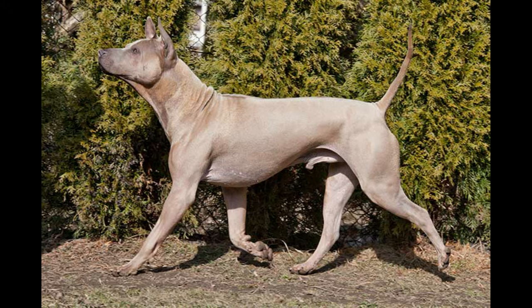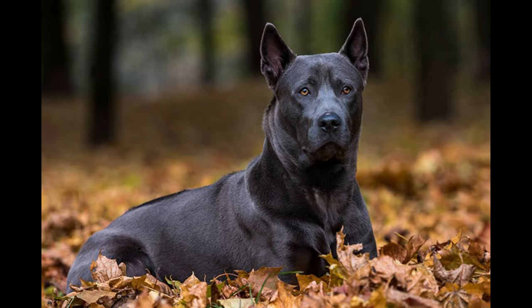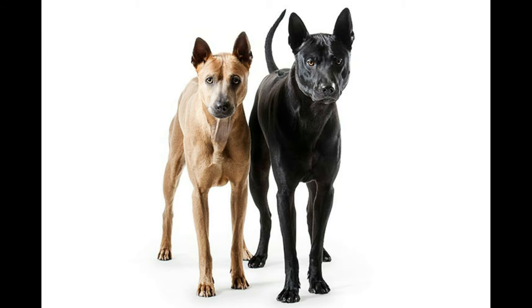The Thai Ridgeback has only recently had a formal breed standing. Physically, it is a muscular medium-sized dog with a wedge-shaped head, triangular-shaped prick ears, and a very short smooth coat. It has a pronounced ridge on its back formed from hair growing in the opposite direction, extending all the way back to its hips — which is where it gets the name Ridgeback from.